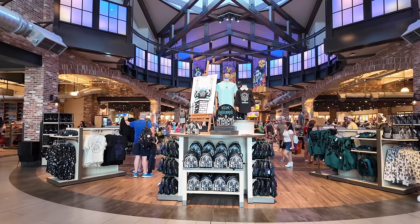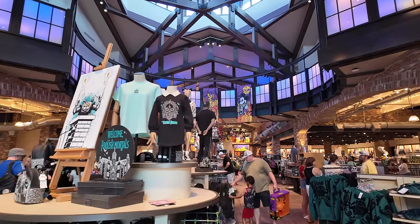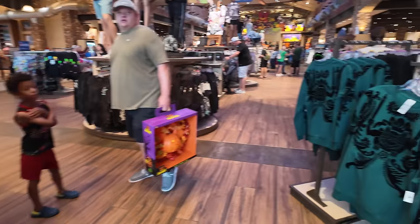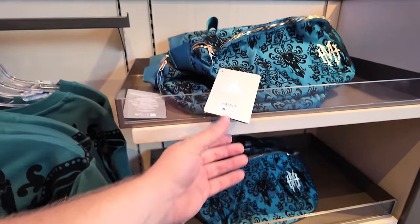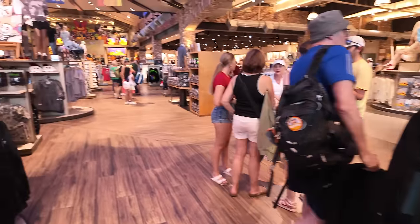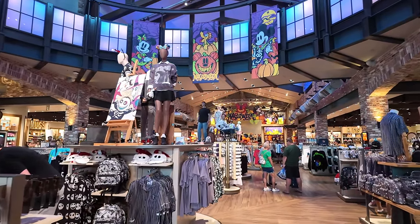Disney went full Halloween spirit already - look at that! I can see the up lighting. They actually have some decorations and even all the Halloween merchandise. Some Haunted Mansion stuff right here. Oh, look at this one right here, and they have a fanny pack for it too - $49.99 for that. I love it in here. I love the spooky season.